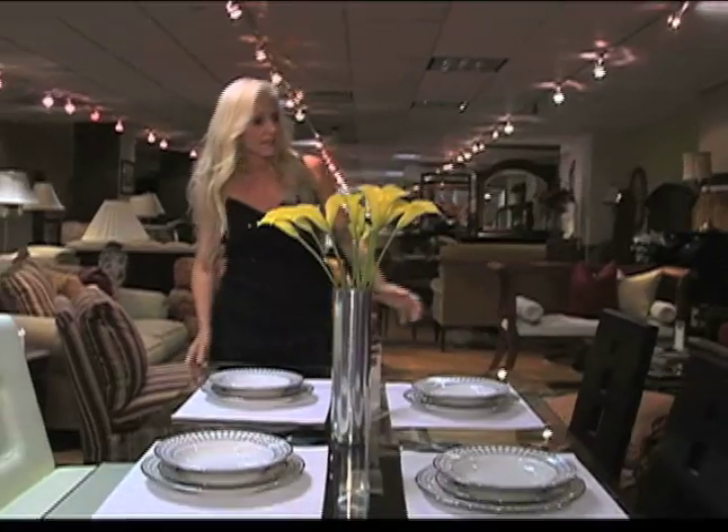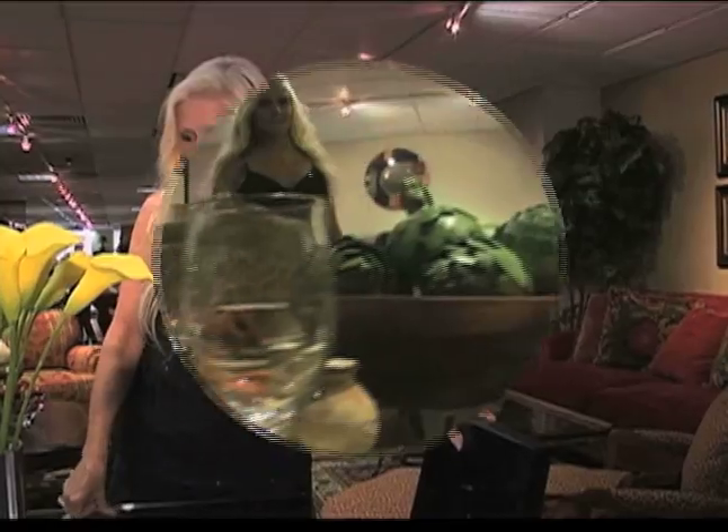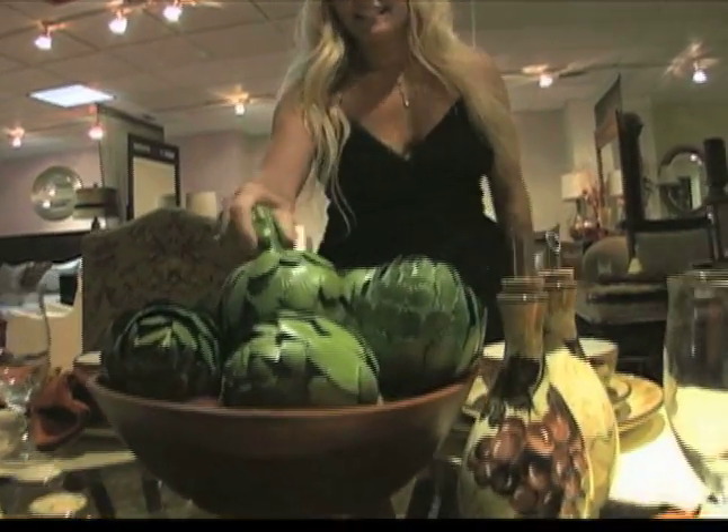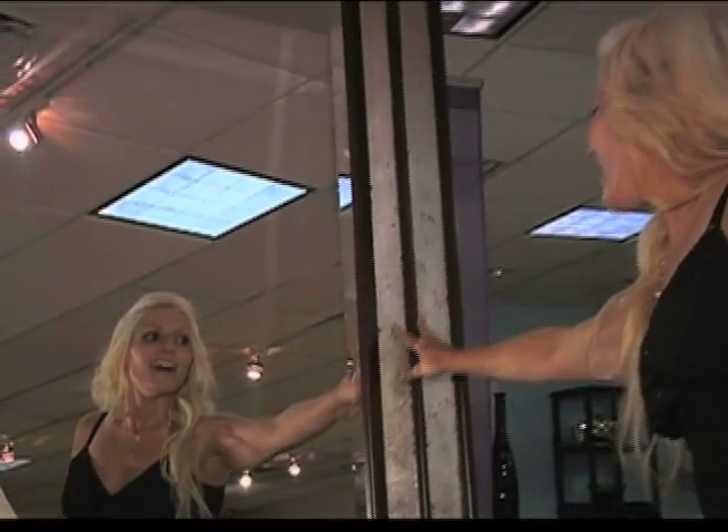This dining room table is great. I love the glass — it's an airy look and these chairs go perfectly. I'm going to take this. I love this mirror. Another tip: you cannot go wrong with mirrors. They add light and depth, make every room feel bigger. I'm taking that one.